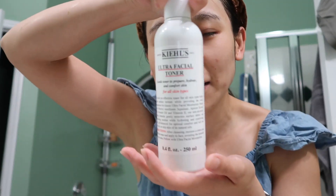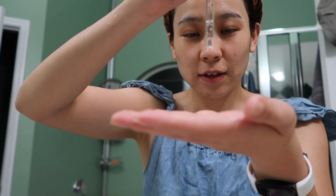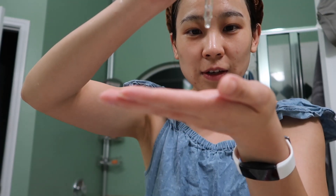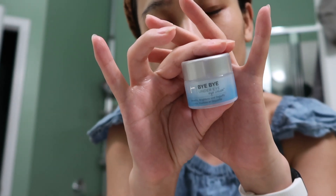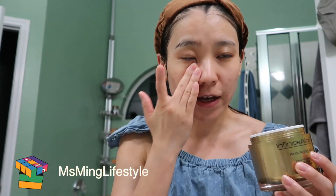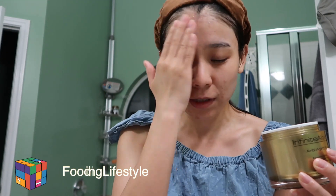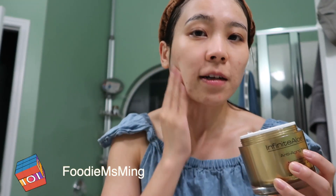I'm gonna share my skincare routine. The first thing I'm gonna use is the Ultra Facial Face Toner — this one is really hydrating. Then, ta-da, it's the It Cosmetics Bye Bye Under Eye Eye Cream. And then Infinite Aloe — this one is a retinol product, a vitamin A derivative. Every time I use this, the next day my face just feels super smooth compared to not using it. So that's it for my skincare routine.